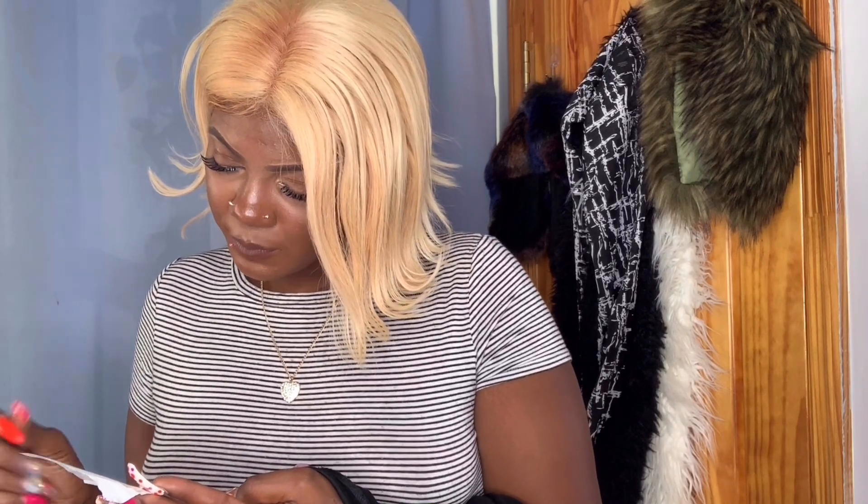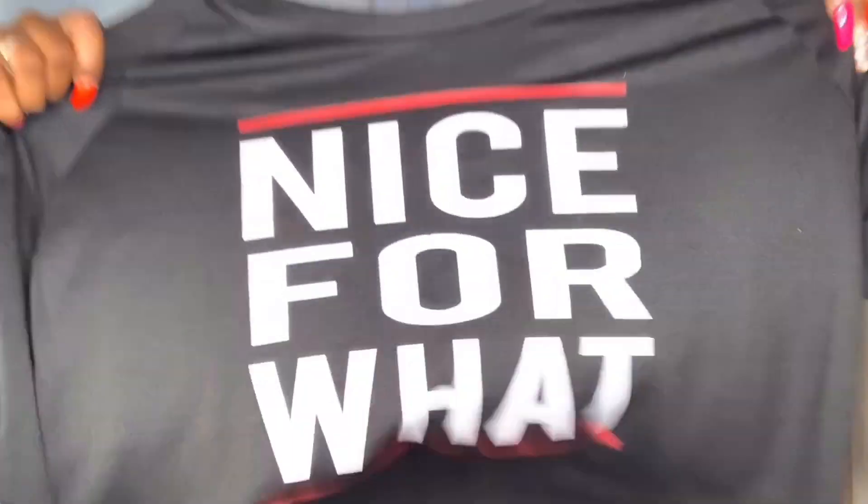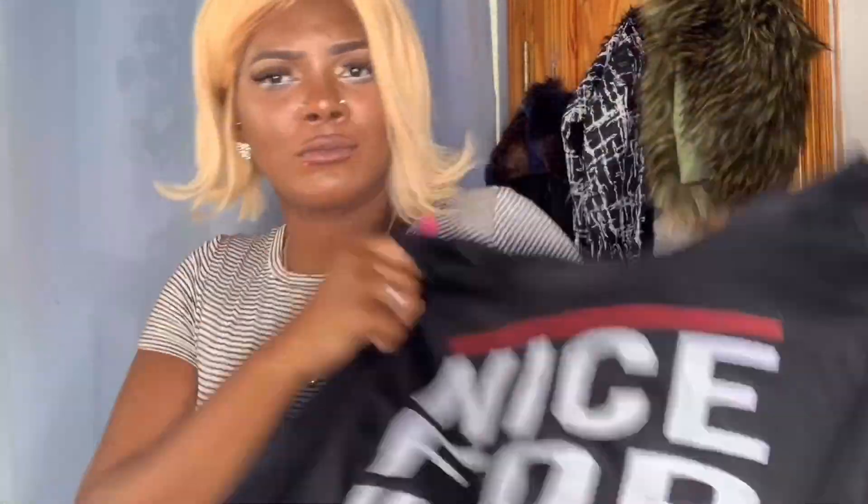I'm going to show you the next items first and then do a try-on so we can get to the try-on portion of the video. This shirt is by Miss Popular, it's a size large. It says it was $19.99, went on sale for $5.99, and I paid two dollars for it. I'm going to wear this on a mean day — nice for what!